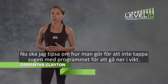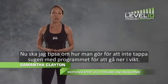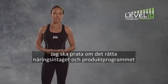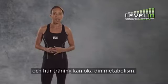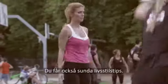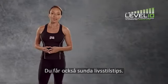Today I'm going to show you a few tips to help you stay on track with your weight loss program. We're going to talk about having the right nutrition and product program and using exercise to boost your metabolism, plus some healthy lifestyle tips.